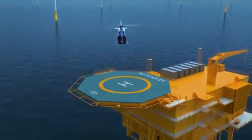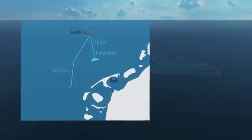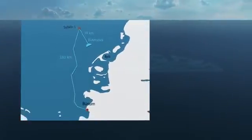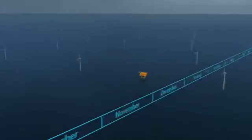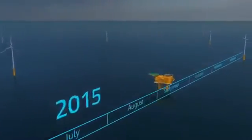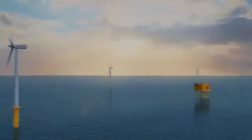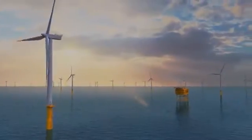A submarine cable runs from the Budendique substation to the converter platform Zilwind Alpha, which then transfers the power via 160 kilometers of submarine cables to the mainland. From 2015, the Budendique offshore wind park, with its nominal power of 288 megawatts, will generate clean power for a period of at least 25 years.